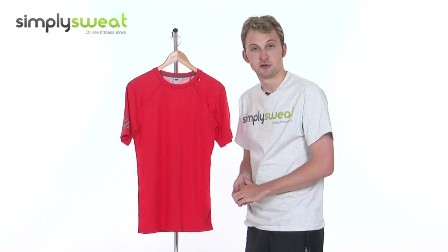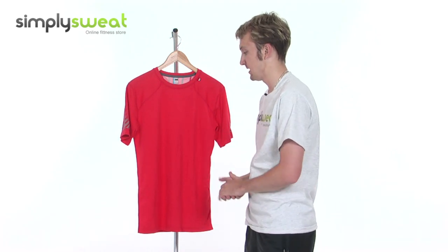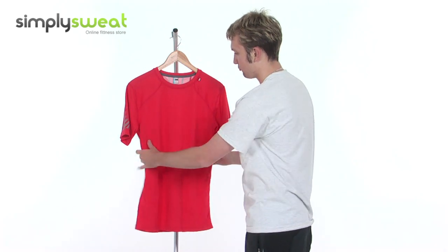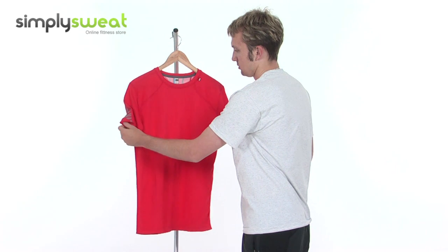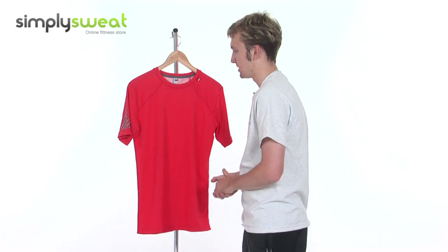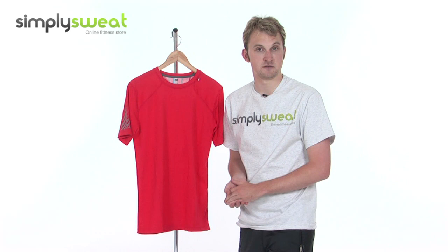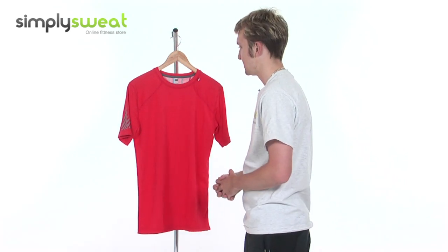This product comes in a variety of different sizes, from small to extra large. This is the medium that we have in this particular session. As we can see, a really bright red colour, with slight reflectivity on the sleeves as well, so it can be noticed perhaps late at night or early in the morning, depending on when you're doing your activity. Really versatile as well, as you can use it for a wide range of sports or activities, such as running, jogging, football, or playing tennis.